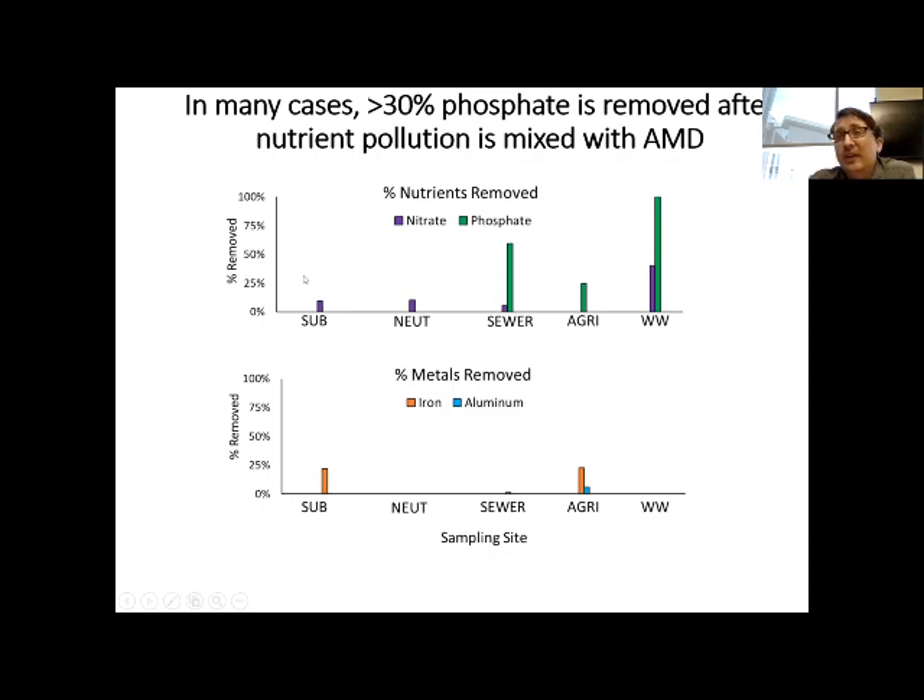30% removal is really significant, especially given that Chesapeake Bay models suggest we're trying to remove 20% of the phosphate load going to the bay over the next 10 years. In this scenario, AMD removed over 30% of phosphate. Streams impacted by AMD do actually remove phosphate.